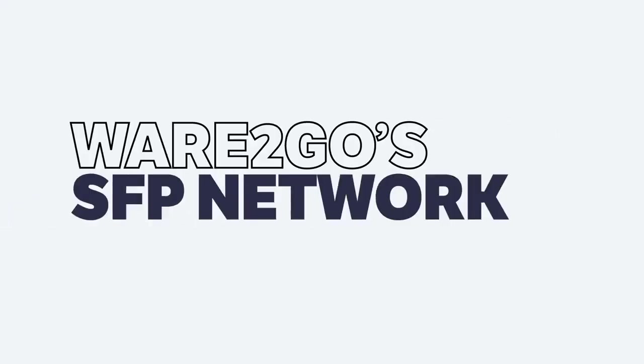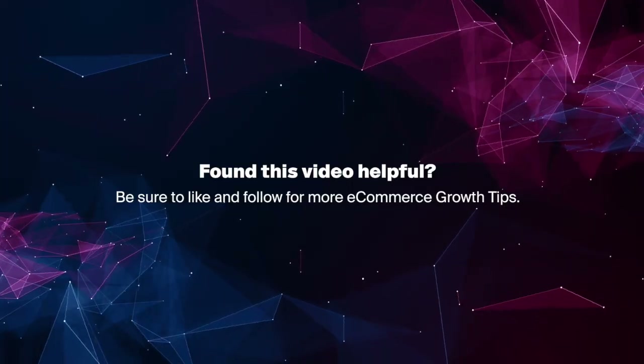At Where2Go, we think we've created a great scalable solution for SFP merchants of all sizes. Our 13-warehouse network, where every single one of those warehouses is fulfilling and shipping six days a week including Saturdays, helps merchants meet the new needs of SFP. This really enables everyone to compete and win throughout our entire network and scale up and down based on not only your needs but also the needs of our customers.